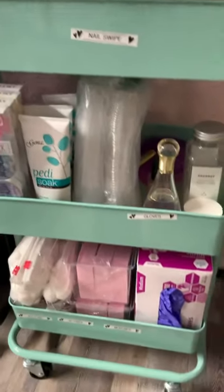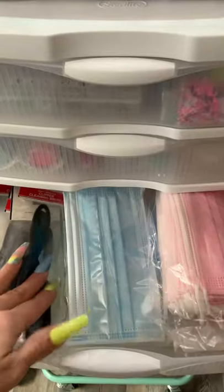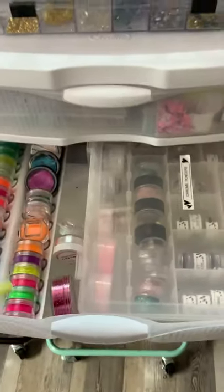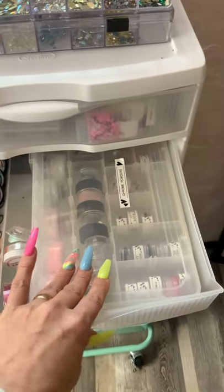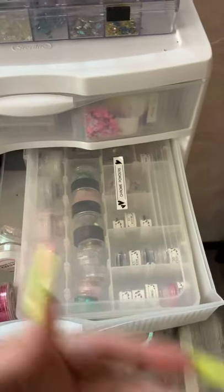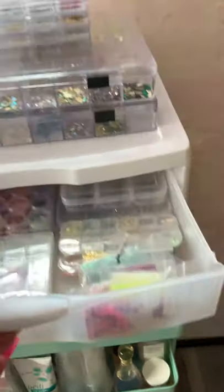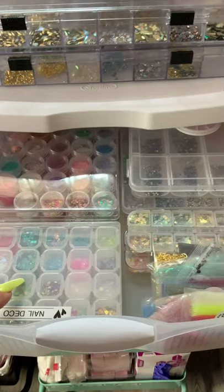I got lots of other things for pedicures down in there. Over here I have more masks, more new brushes for when my other ones are done. This drawer houses my pigment powders, glitters, chromes, and nail decals - like Chanel, Louis Vuitton, Fendi, you know, all of those are in there.